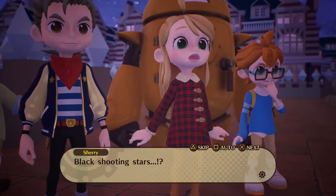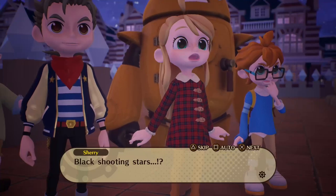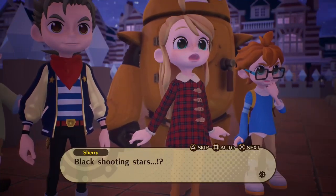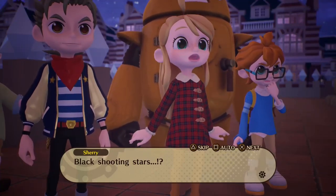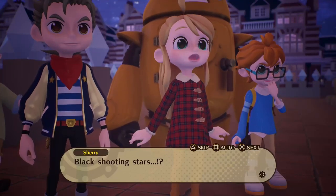Hey guys, welcome back to a brand new video. In today's review we're going to be taking a look at Destiny Connect, developed by Nippon Ichi and published by NIS America. A massive thanks to them for the early review copy and making this video possible.